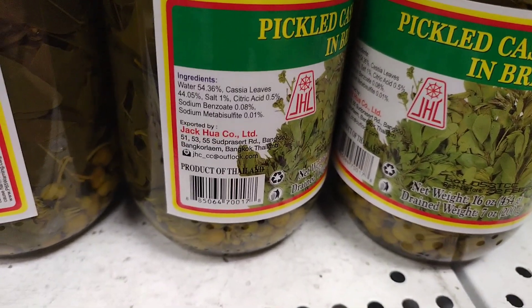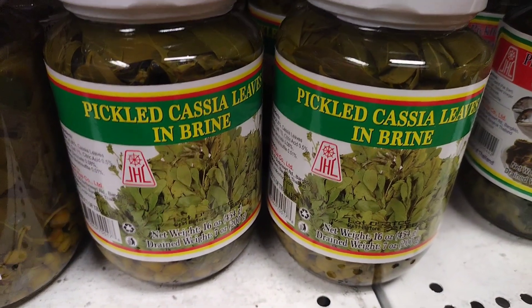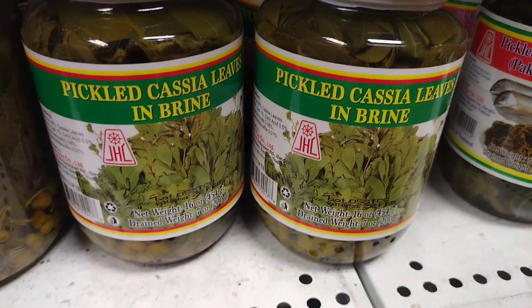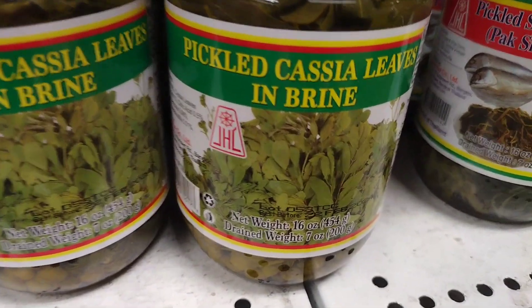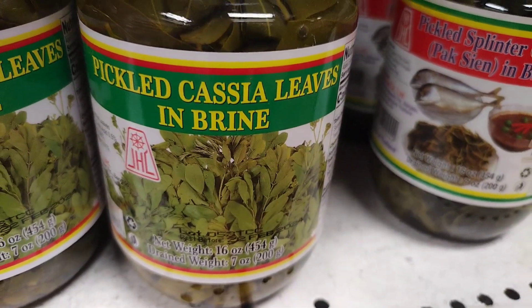Brine is a solution of water and salt that is used to preserve food. The high salt content of the brine prevents the growth of bacteria and other microorganisms, which can cause spoilage. Brining can also add flavor to foods and make them more tender.